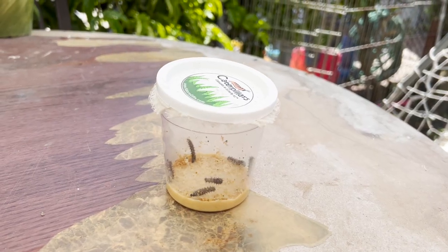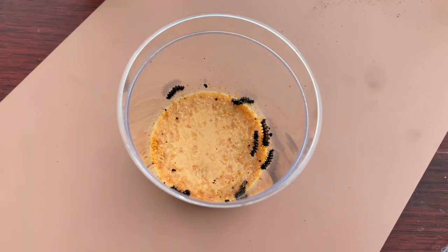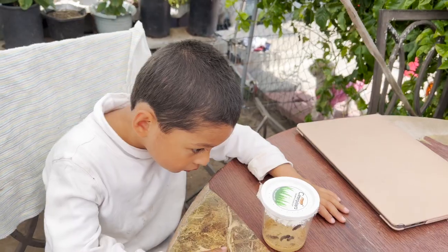Day four of your caterpillars. Jeremy, tomorrow we will be back for day five of your caterpillars.